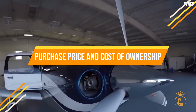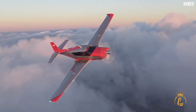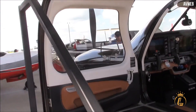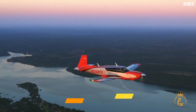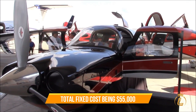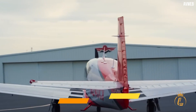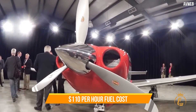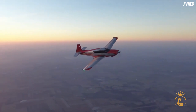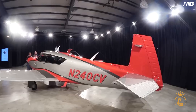A brand new Mooney M20V Acclaim Ultra starts at $769,000. The overall cost of ownership is predicted to be $70,000 per year, with total fixed costs of $55,000 and total variable costs of $15,000, accounting for a $110-per-hour fuel cost and other incidentals. If you're looking for a single-engine piston aircraft, the Mooney M20V Acclaim Ultra is sure to tick all the boxes.